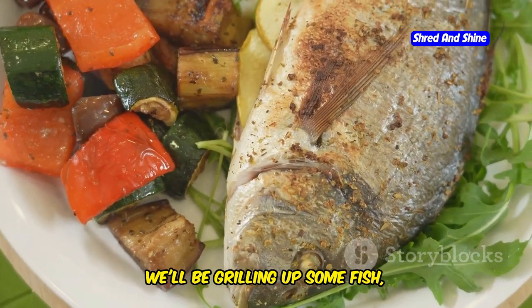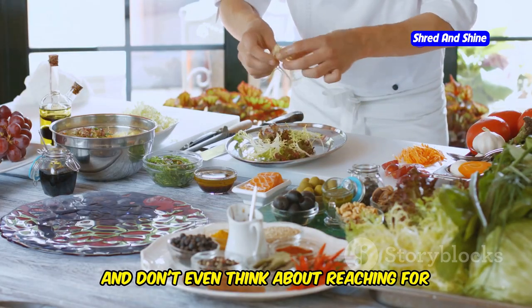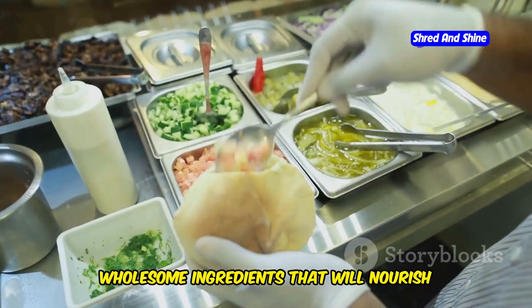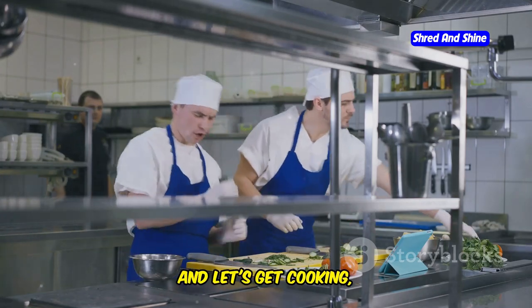We'll be grilling up some fish, tossing up fresh salads, and whipping up pasta dishes that would make your Nona proud. And don't even think about reaching for that processed rubbish. This is about fresh, wholesome ingredients that will nourish your body and tantalize your taste buds. So get your aprons on, sharpen your knives, and let's get cooking.